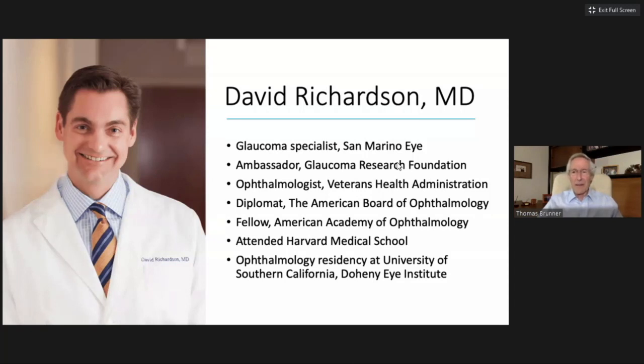David is a glaucoma specialist and medical director at San Marino Eye in Southern California. He went to Harvard Medical School in Boston and did his ophthalmology residency at University of Southern California, Doheny Eye Institute. David is also an attending ophthalmologist at the Veterans Health Administration in Los Angeles and one of our newest ambassadors for Glaucoma Research Foundation. It is my honor to welcome Dr. David Richardson.